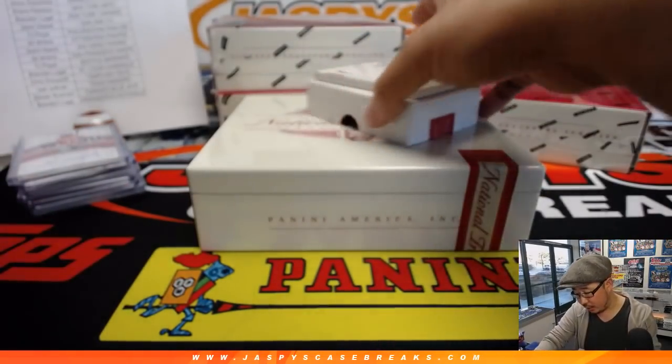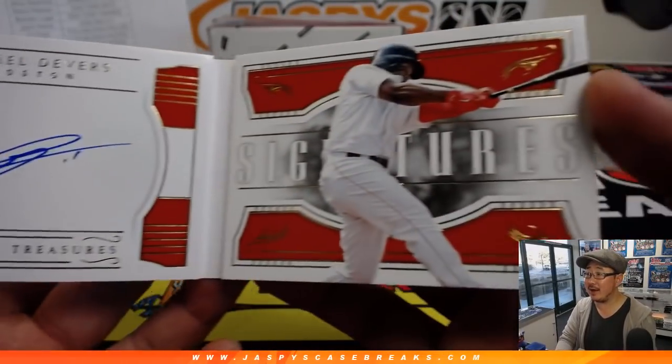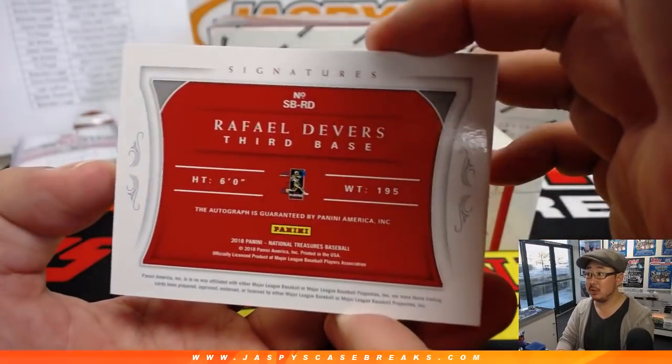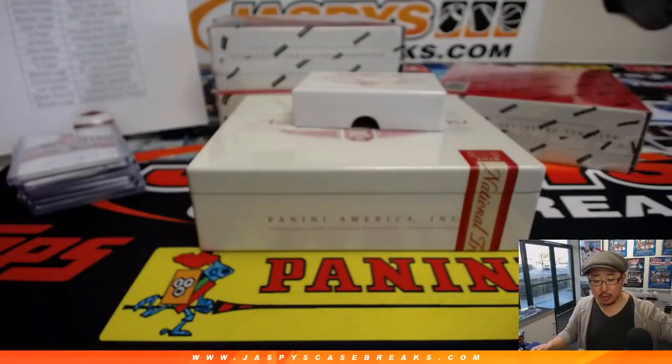And the book — 80 out of 99, Rafael Devers. Nice on-book autograph. That will go to Brandon and the Red Sox.